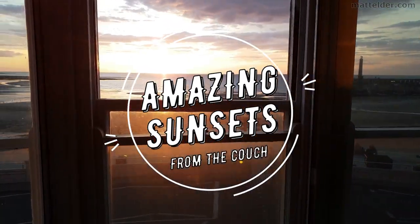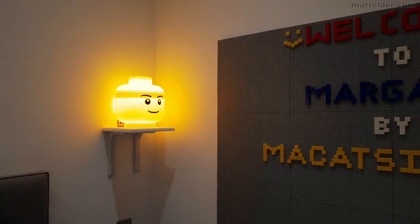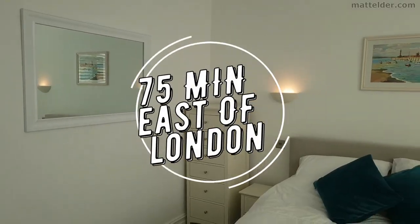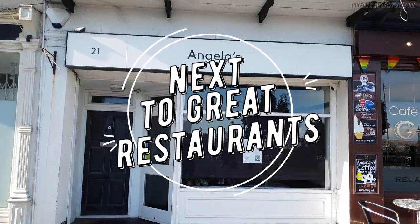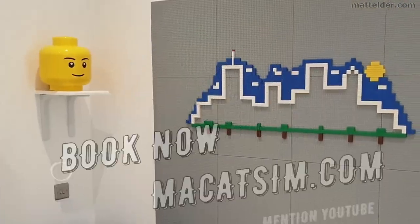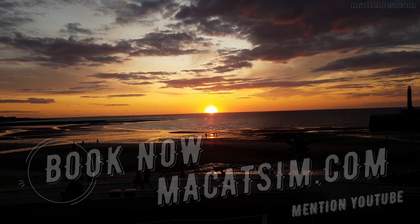This video is brought to you by McCatsum Holiday Homes in Margate and Broadstairs — great for a week's holiday or a weekend escape, being just over an hour east of London, UK. Treat yourself to amazing sunsets and great food. Visit www.mccatsum.com and mention this YouTube video and we'll look after you.